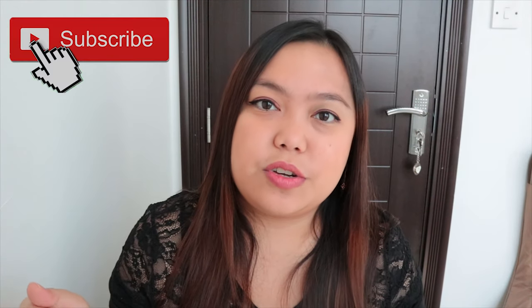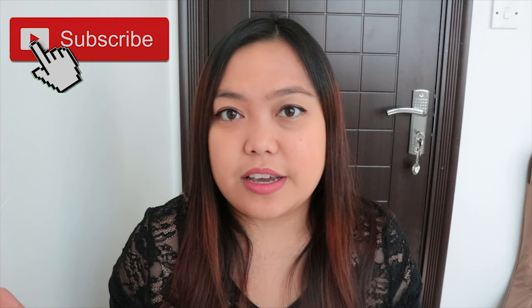Hello everyone! Welcome back to my channel and as you can see on the description below, it's all about my vlogging camera. Dito, isi-share ko sa inyo yung mga cameras na ginagamit ko tuwing nag-vlog ako.